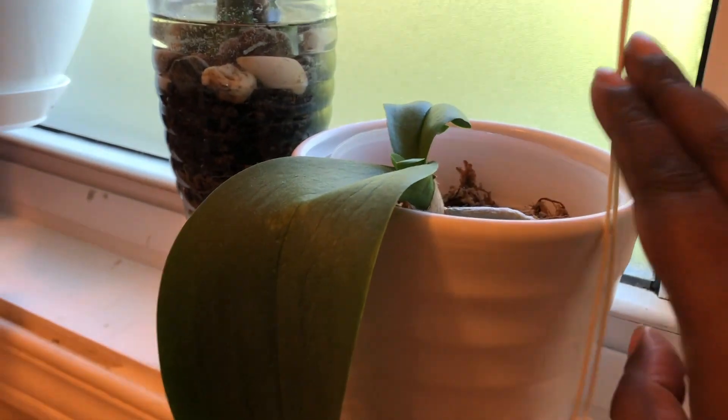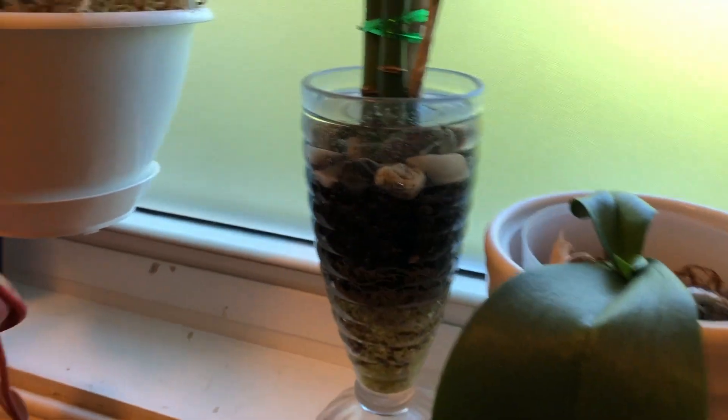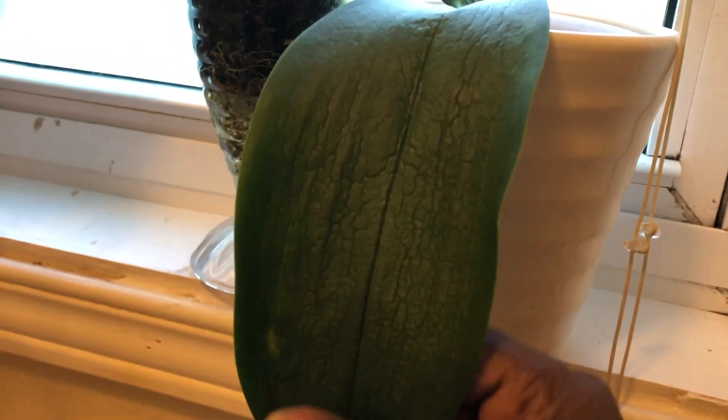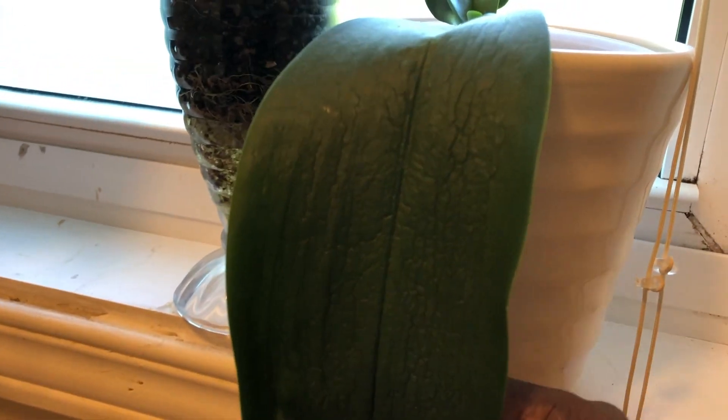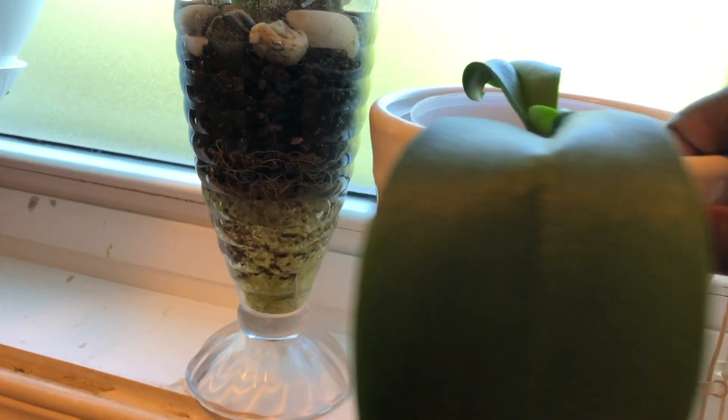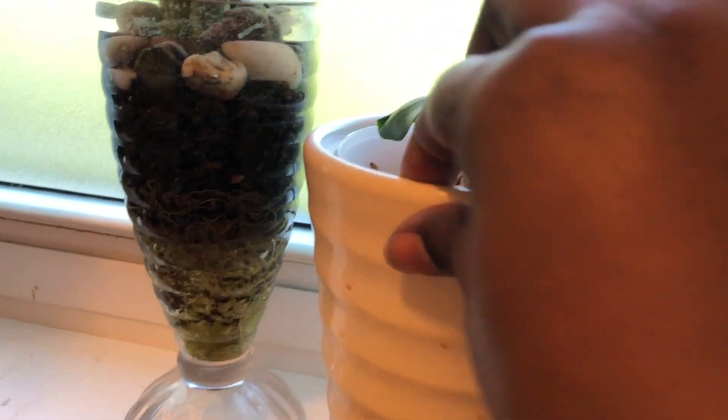Here is a Phalaenopsis that is a rescue. When I got it, it was so neglected and just dying with only one leaf, and now I have two more leaves, which is really nice.